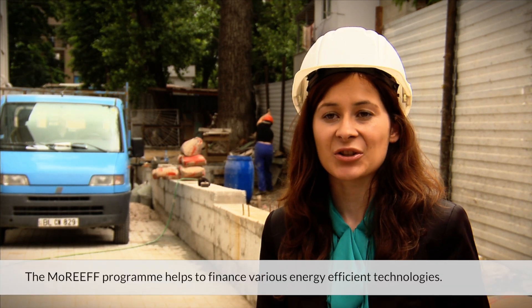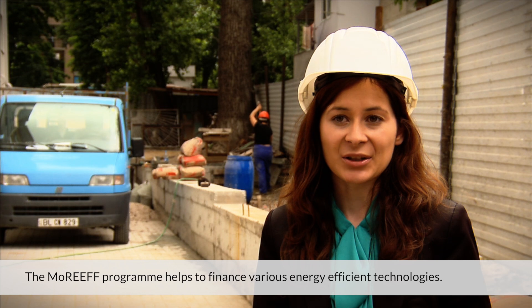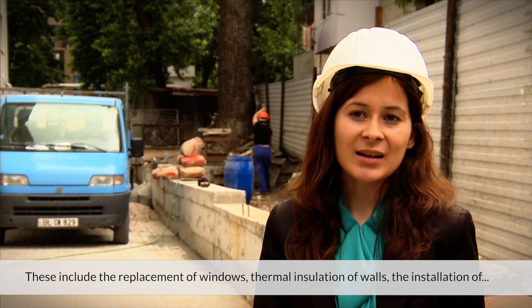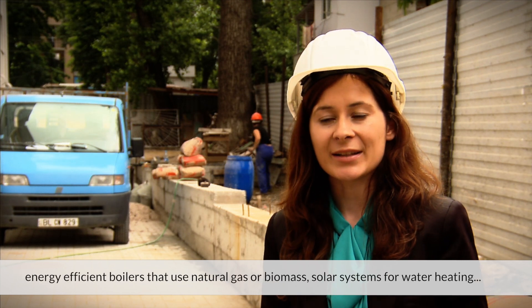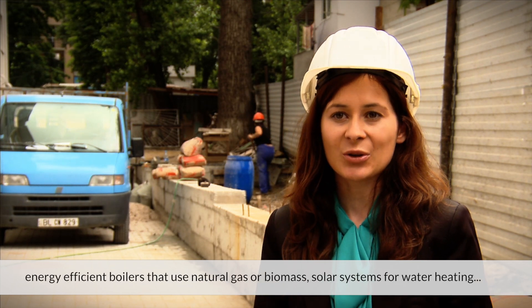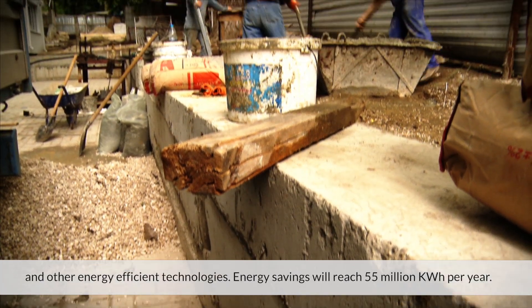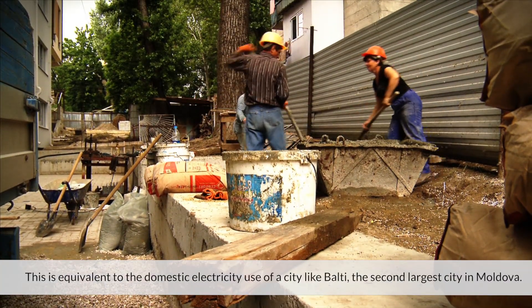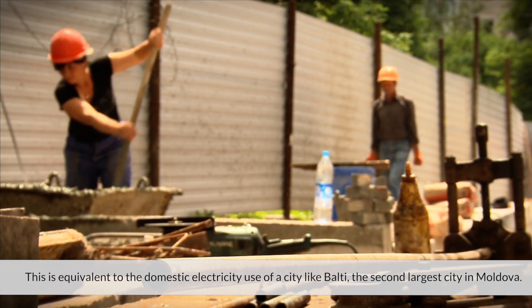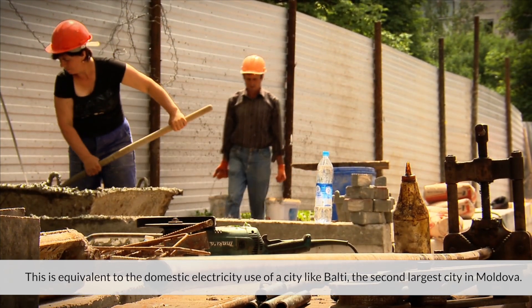Maria Accenti is part of the EBRD Consultants Team. Prin programul MOREF se finanțează diferite tehnologii care contribuie la sporirea eficienței energetice, cum ar fi schimbarea ferestrelor, izolarea termică a pereților, instalarea cazanelor eficiente pe gaze naturale sau biomasă, sisteme solare de încălzire a apei și alte tehnologii energoeficiente. Economiile de energie vor atinge peste 55 milioane de kilowați-oră, ceea ce este egal, de exemplu, cu consumul orașului Bălți, al doilea oraș din Moldova.